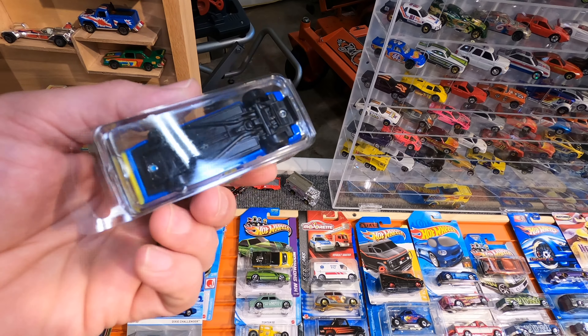This Bone Shaker is looking really, really good. I haven't seen any of these guys at the stores yet — this is G-Case. The '71 Datsun 510 looks really, really good too in that mint green. Also a G-Case car. $2 for those guys.